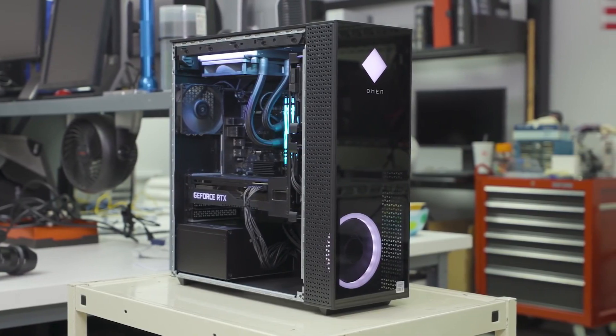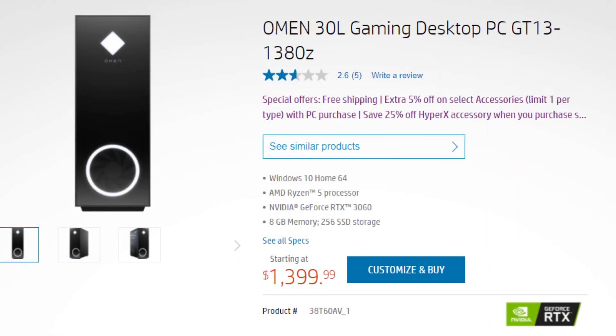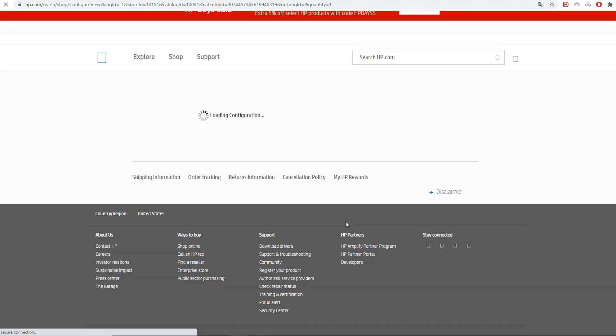Since there are a lot of models for the Omen 30L, I picked what I think is the best one in terms of price performance, and it's the 30L GT1380T. This one is customized, so you just have to go to their website down below in the description, click on customize and buy, and change these settings.